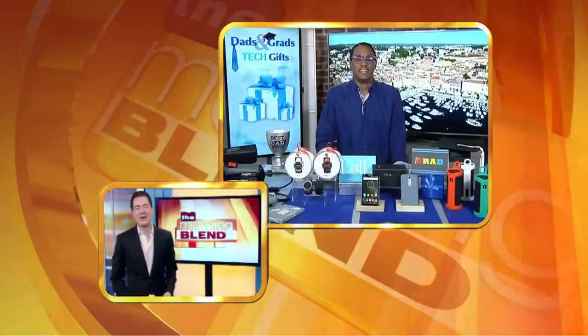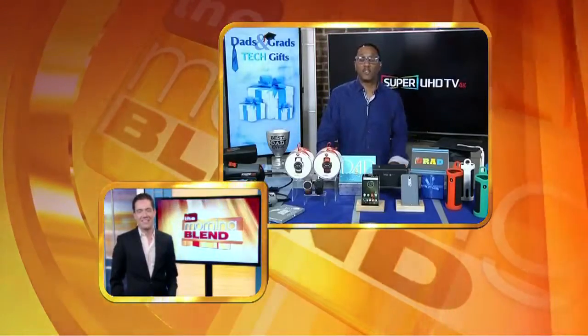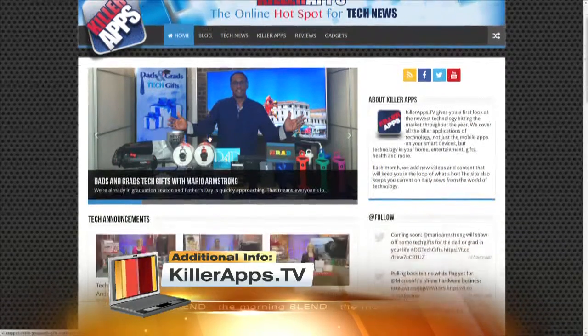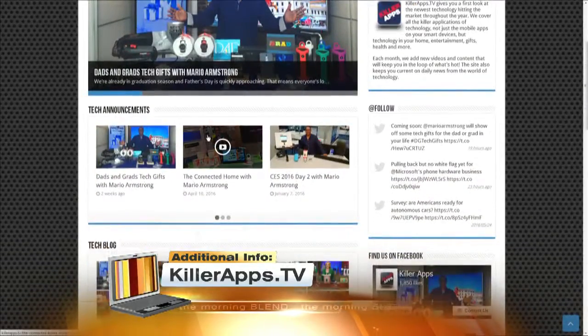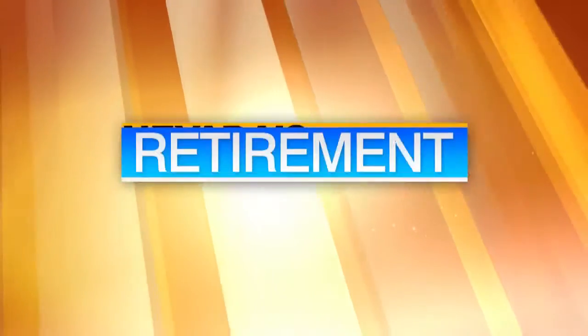Thanks so much, Mario, for joining us this morning. Get the buzz on all these ideas at killerapps.tv for more information. We'll also have this on our website, vegasmorningblend.com, including hyperlinks to all the different products you saw.